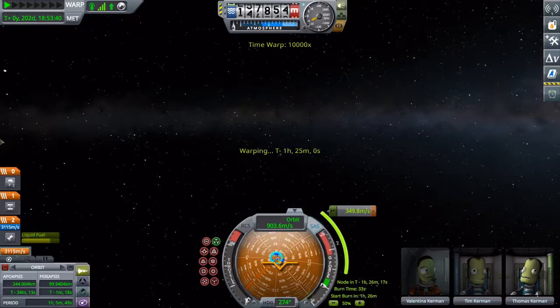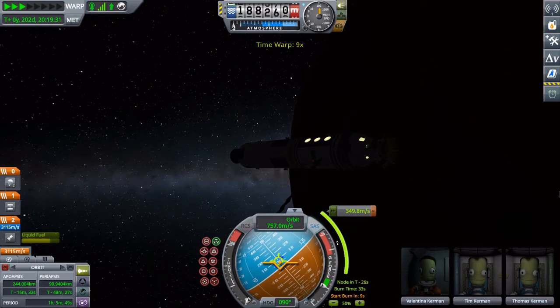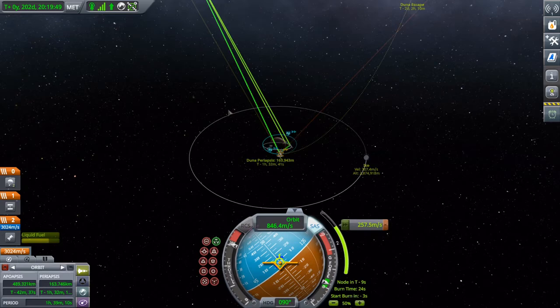Holy shit. And here we are. Let's go home. Let's get off this rock. Goodbye, Mars slash Duna. Well, I'm not sure if we'll ever come back.